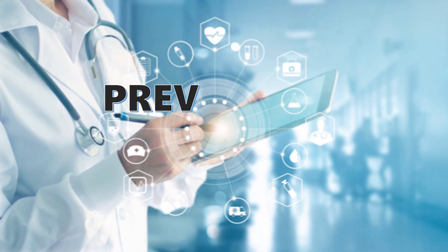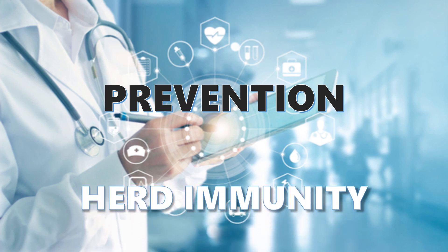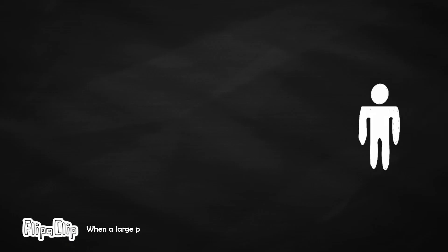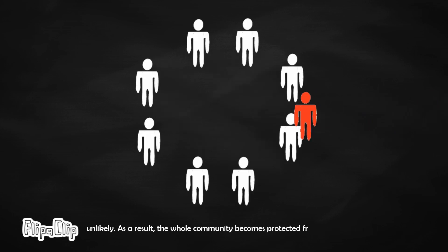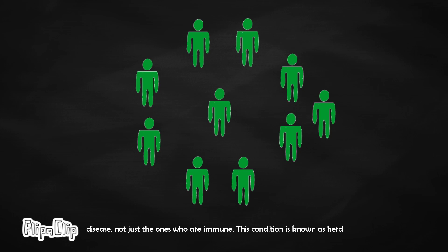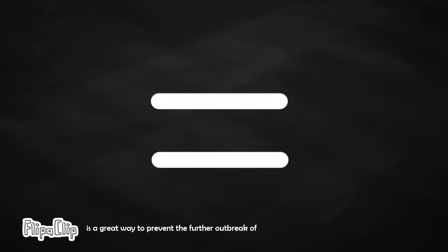The last criteria is prevention. As mentioned before, both infection and vaccine can help our immune system to achieve immunity from a certain disease. When a large portion of a community becomes immune, the spread of the disease becomes unlikely. As a result, the whole community becomes protected from further infection of the disease, not just the ones who are immune. This condition is known as herd immunity, which is a great way to prevent the further outbreak of a pandemic.